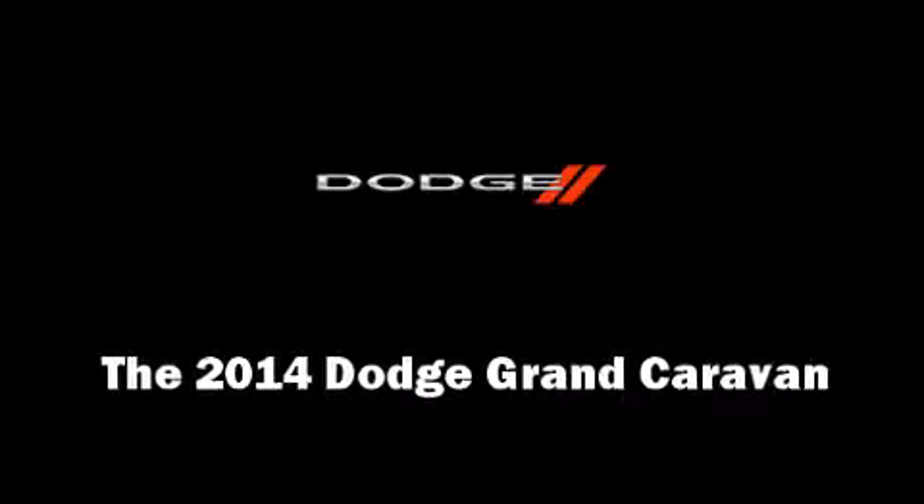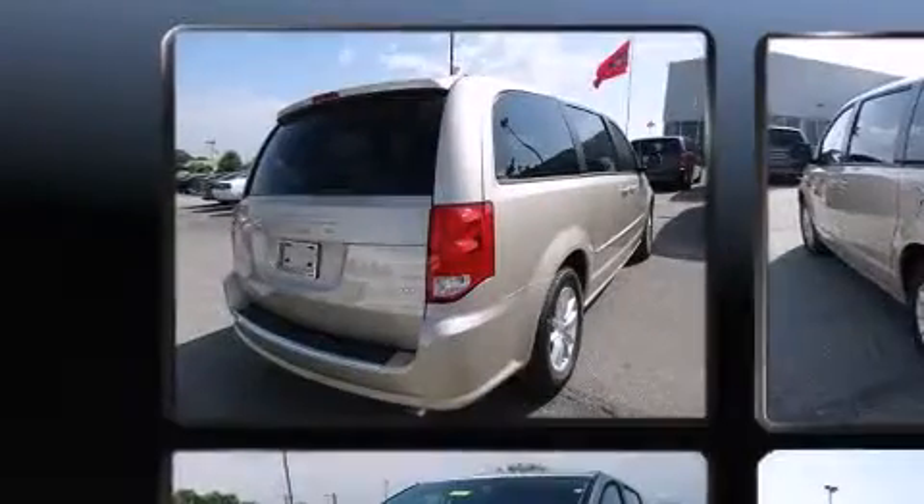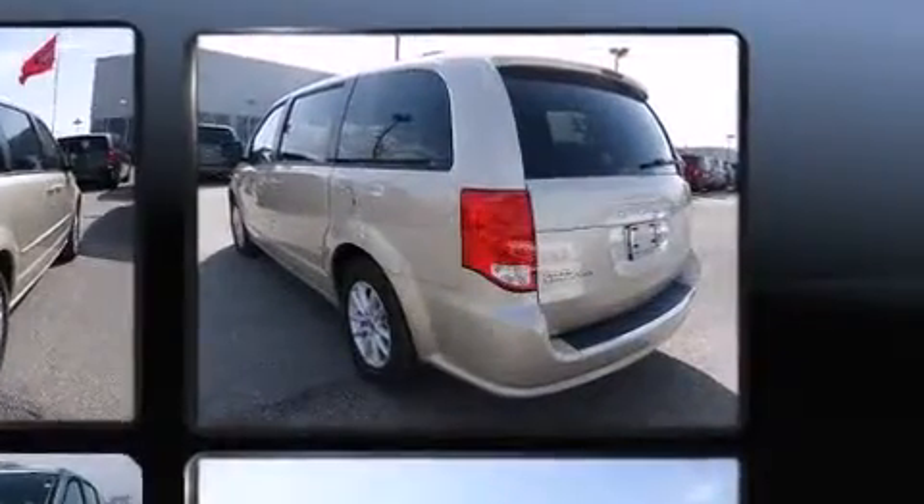Discerning drivers will appreciate the 2014 Dodge Grand Caravan. Under the hood, you'll find a six-cylinder engine with more than 270 horsepower. And for added security, Dynamic Stability Control supplements the drivetrain.